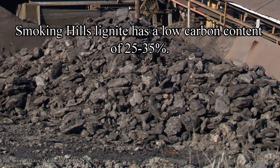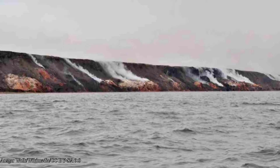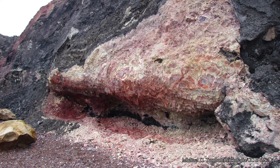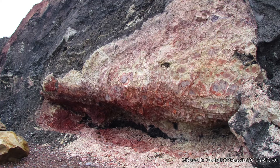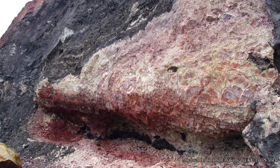Lignite has a low carbon content of about 25 to 35 percent and is formed over the course of 60 million years from peat. The active burn areas contain low-grade pyrite and oil shales, which spontaneously combust when exposed to oxygen and also ignite the lignite. Eventually, the pyrite-laden minerals will form jarosite, a rare mineral primarily found on Mars. As the hillside erodes more, these combustible materials are exposed and ignited.